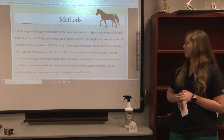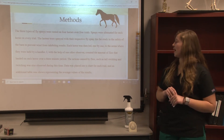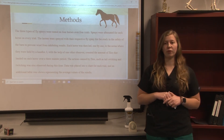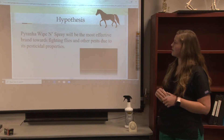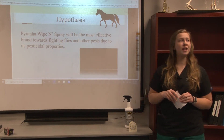The actions caused by flies, such as tail switching, twitching, pawing, and stamping, were also observed during this three minutes. The data was then placed into a chart for each trial, and an additional table is shown representing the average values of all the results. My hypothesis was that Piranha Wipen Spray would be the most effective brand towards fighting flies and other pests due to its pesticidal properties.